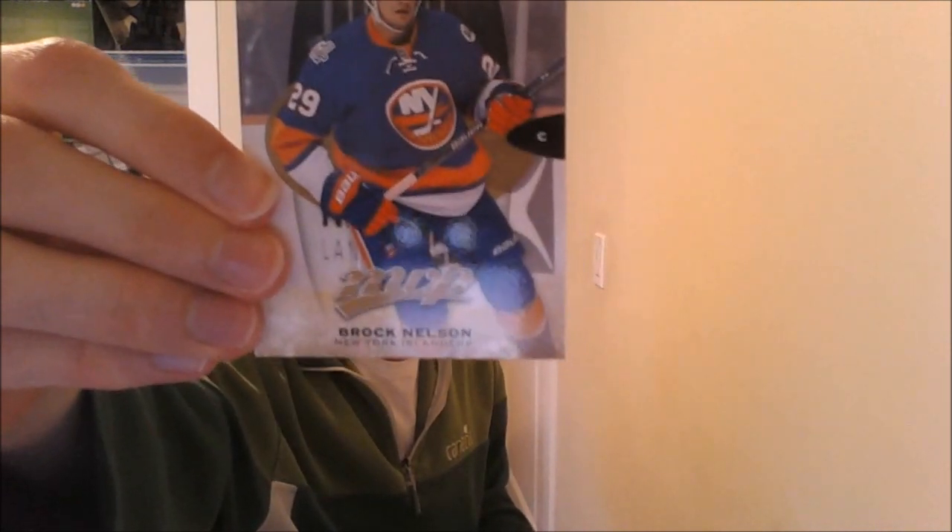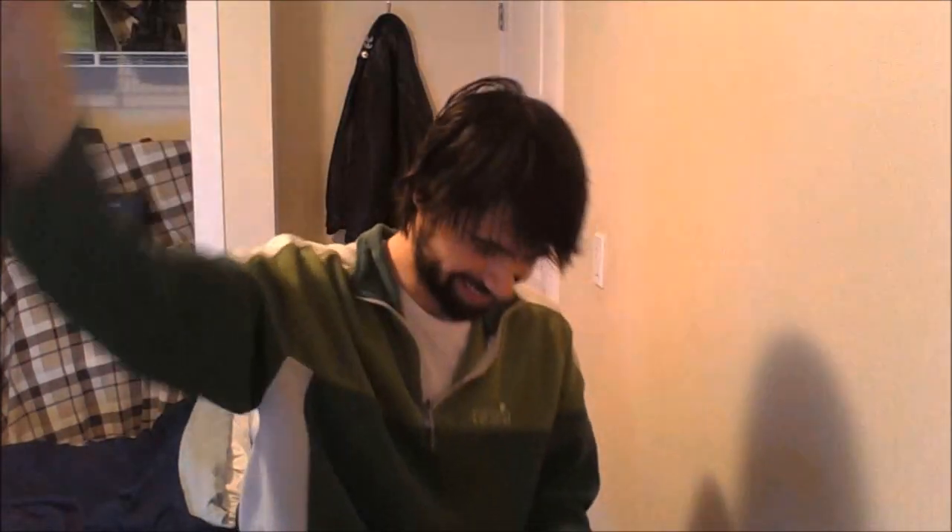Then we got an MVP right here — had to read the name because I couldn't recognize him just by looking at his picture — we got ourselves Brock Nelson. And here we go — we got a rookie card! Toronto Maple Leafs rookie Brandon Leipzig. Not quite the Maple Leaf rookie I was hoping to pull, but we did get ourselves Captain America — Joe Pavelski. And another Joe here: Marcus Johansson — a little bit of a stretch, but there we go.